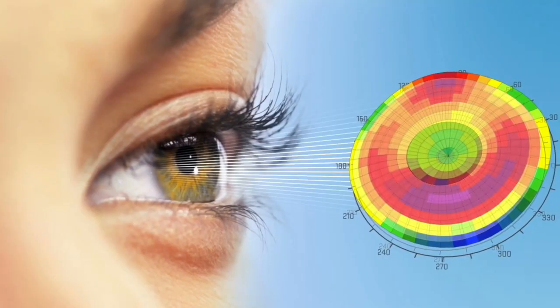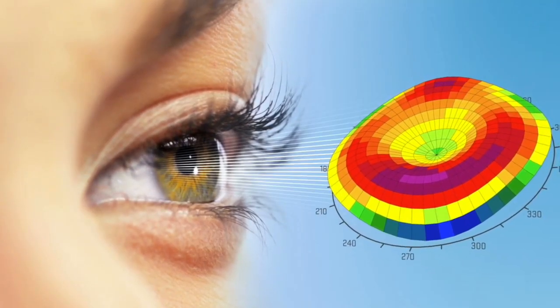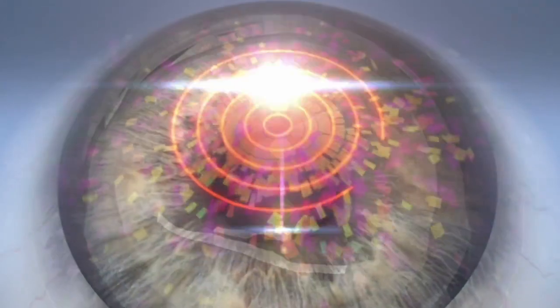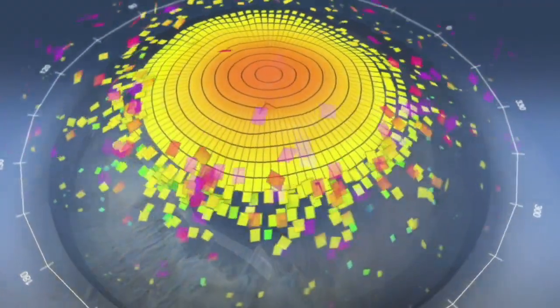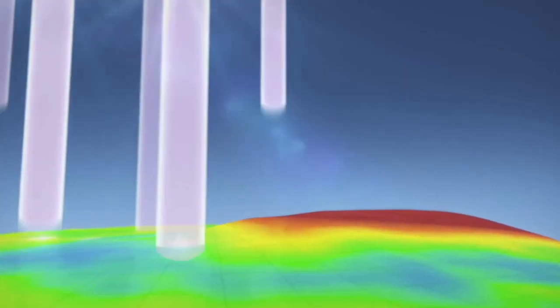So how does the procedure work? Topography-guided PRK is a procedure where we obtain a map of the front surface of the cornea called a topography map. By using this map, the laser applies a treatment plan at each individual point on the cornea and corrects that point according to the topography map.